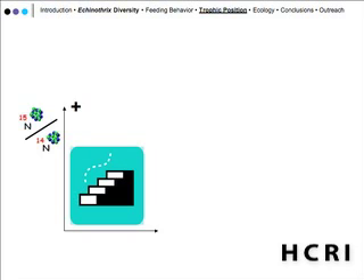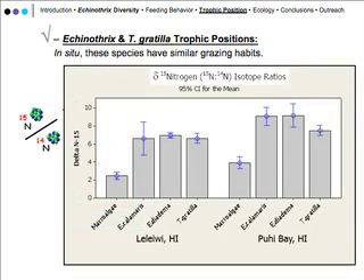These isotope ratios provide a time-integrated index of what organisms have been eating and incorporating into their bodies. The closer to a primary producer an organism is, the lower the delta-N ratio. We sampled a particular species of rhodophyte from two sites as a representative sample of primary producers in the area.